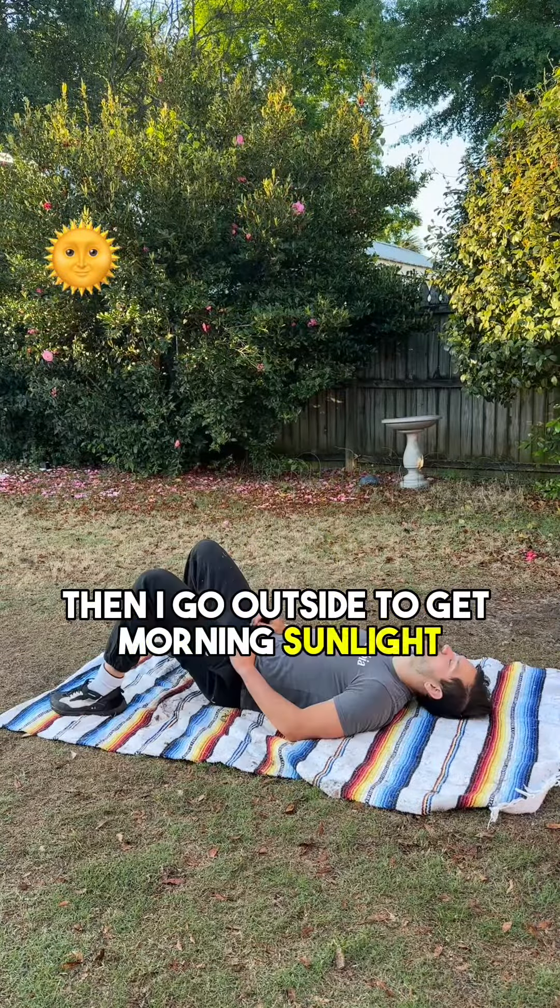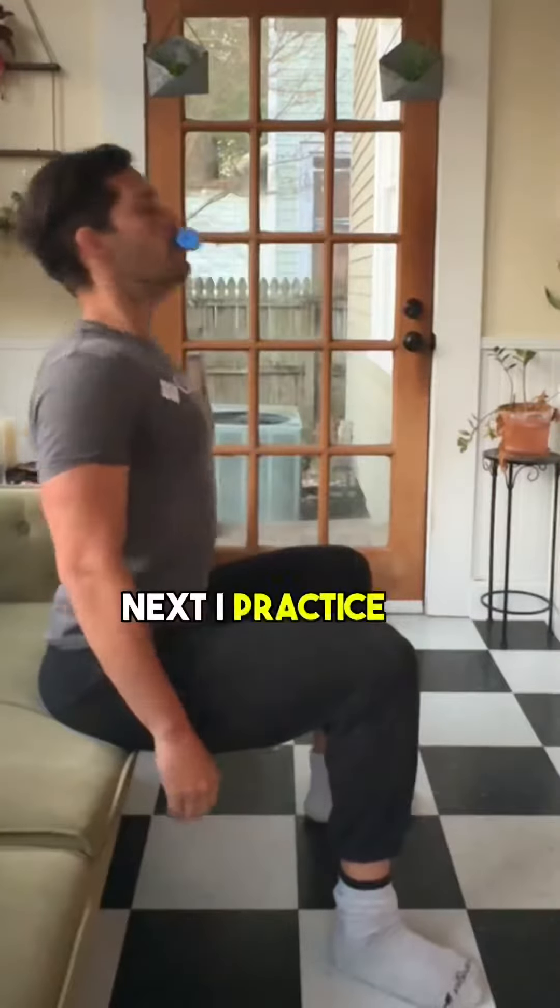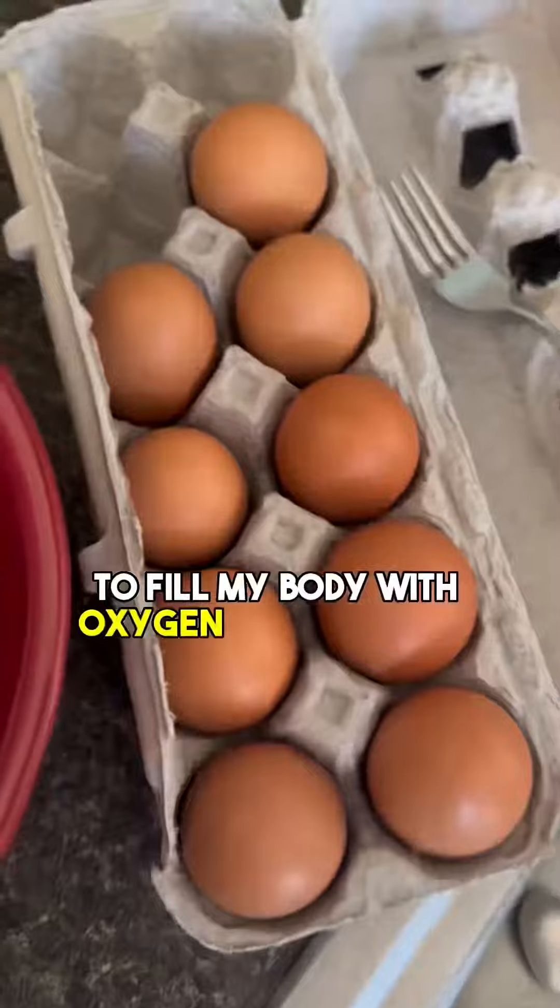Then I go outside to get morning sunlight and connect with the earth, because you can't get all the vitamins and antioxidants you need from diet alone. Next, I practice breathwork to fill my body with oxygen and nitrogen dioxide.